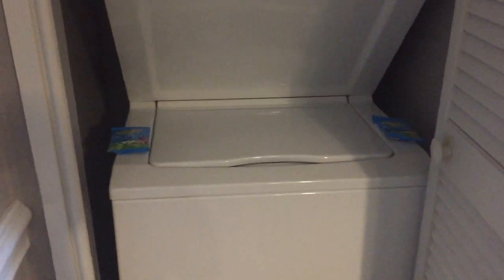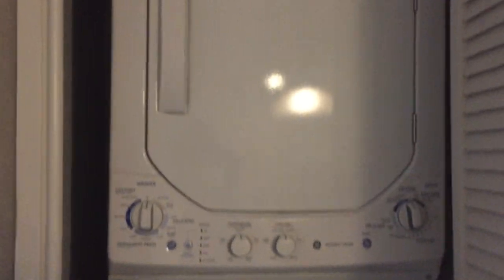They do give you enough soap for a couple of loads. There's not a lot of room in the washer and dryer — you'll be lucky to do a really small load. If you have a family, you may have to do multiple loads.